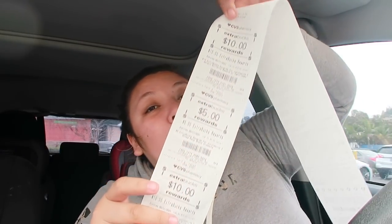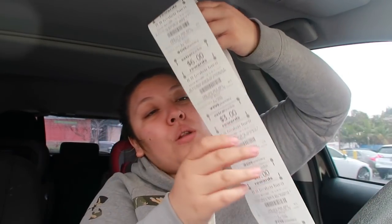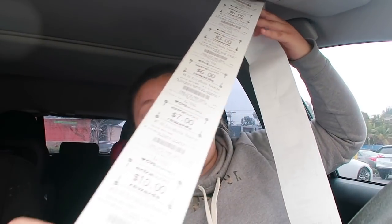I have to show you guys all my extra bucks — I got so many. This receipt is so long. I rolled $67 and used a $20 gift card, and I earned $78 in extra bucks. I'm going to get $9 back in beauty bucks as well. So with the $78 earned and the $9 beauty bucks coming in 48 hours, that is extra bucks rolled to the T. This whole transaction went perfectly great.